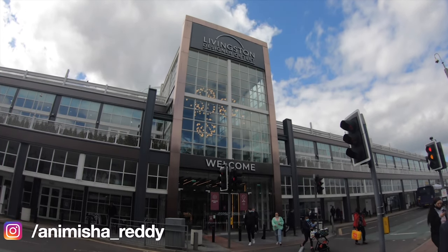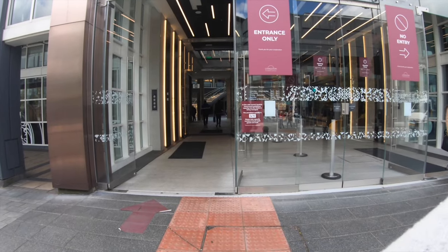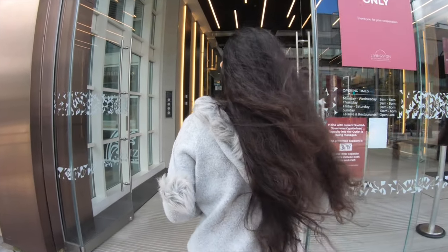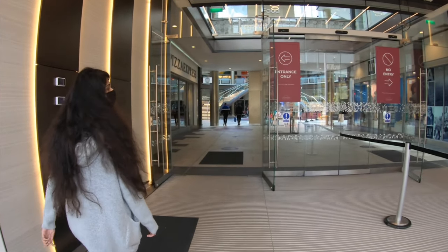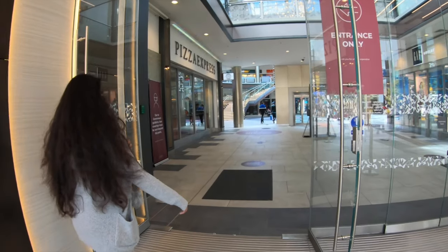Livingston designer outlet is the largest outlet mall in Scotland. It has around 100 stores, which include Adidas, Klegs outlet, Lindt chocolate store, Next Clearance, Nike, Ted Baker, Gap outlet, Marks and Spencer outlet and many more. It also contains eight cinema screens and a large food court.